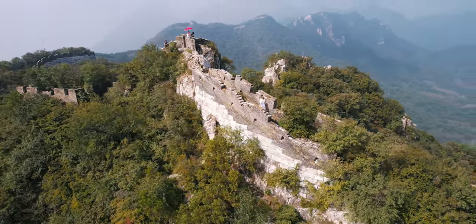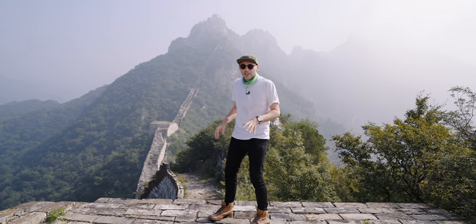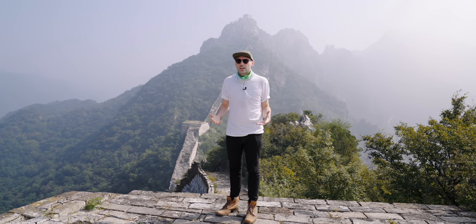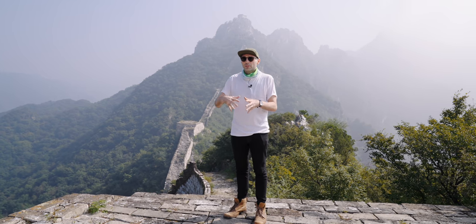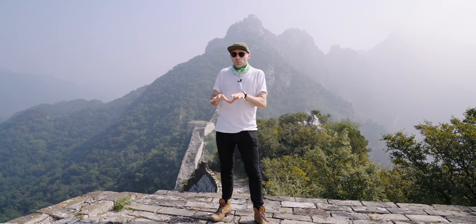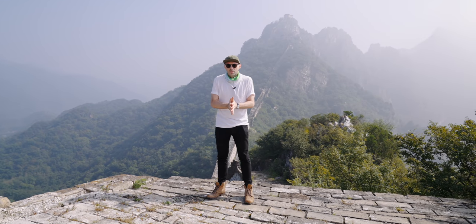We've finally made it to the top of the Great Wall — what an amazing sight. I feel like I should say something quite prophetic, but just look at the view behind me — it's absolutely stunning. When I first came to Beijing in about 2008, we didn't really know anything about pollution. We just thought it was sandstorms from Mongolia, but over time we learned it was actually quite bad for the environment. That's when the government started clearing up the factories. This is mist, not pollution.